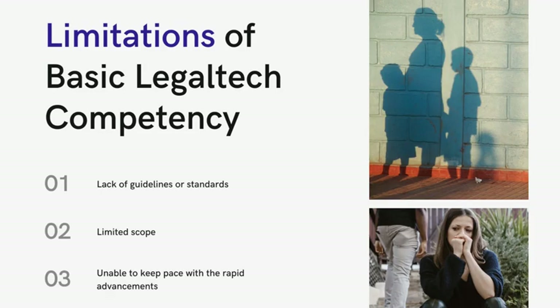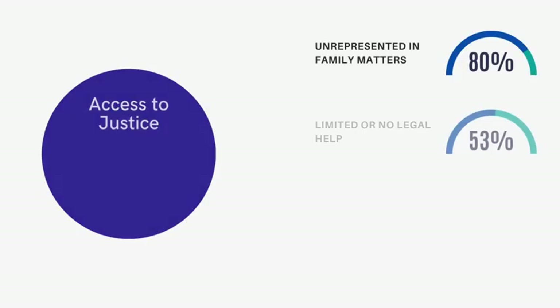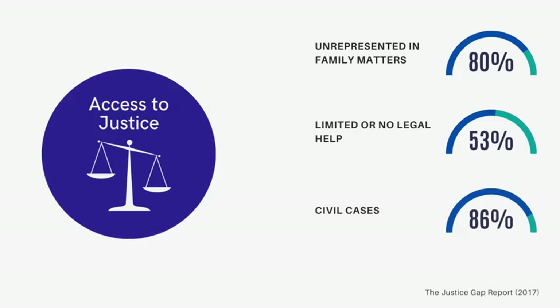Despite the significant strides made in legal technology, it has not yet reached the masses or made meaningful impact on the practice of law or access to justice. A staggering 80% of low-income Americans and 50% of middle-income Americans face legal problems without the assistance of a lawyer.